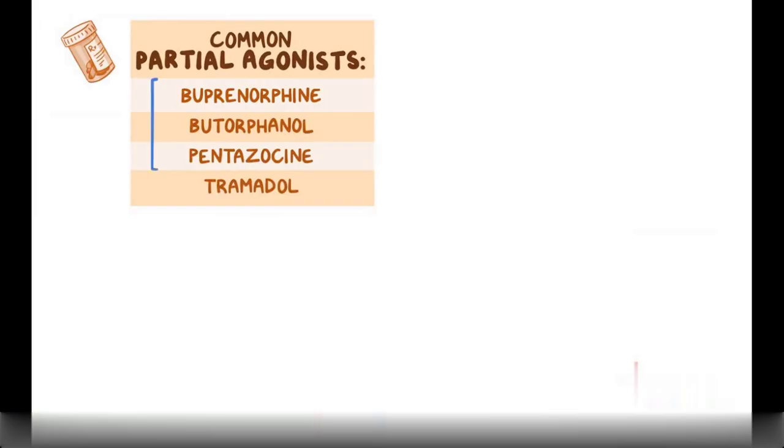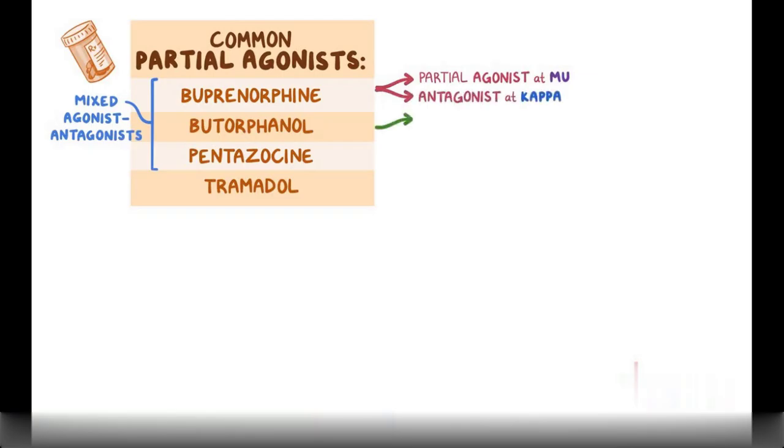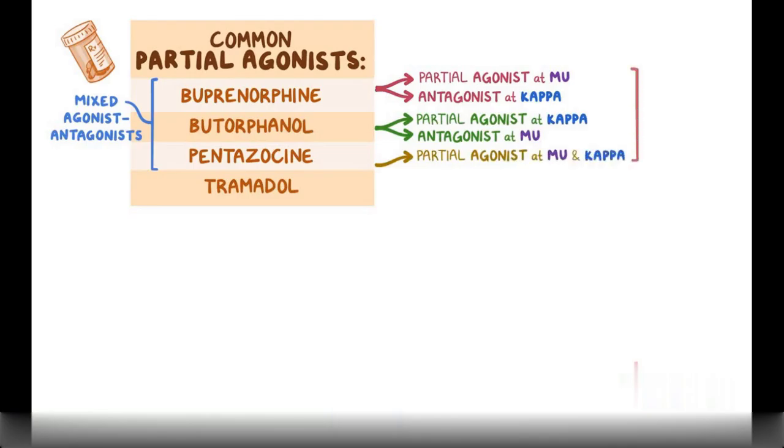Common partial agonists include buprenorphine, butorphanol, pentazocine, and tramadol. The first three are mixed agonist-antagonists. Buprenorphine is a partial agonist at the mu receptor but an antagonist at the kappa receptor. Butorphanol is a partial agonist at the kappa receptor but an antagonist at the mu receptor. Pentazocine is a partial agonist at both the mu and kappa receptors. All three can be used to manage moderate pain.